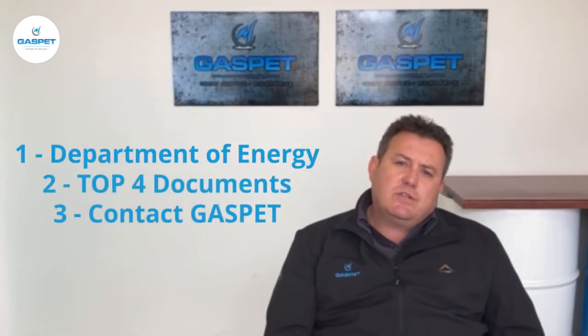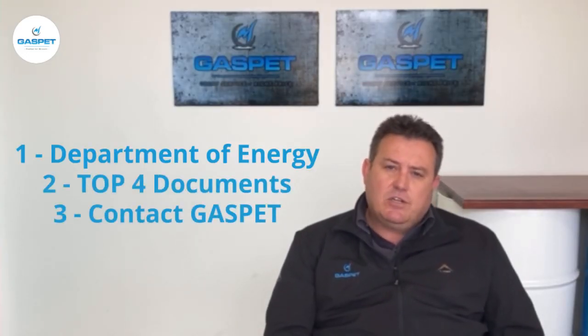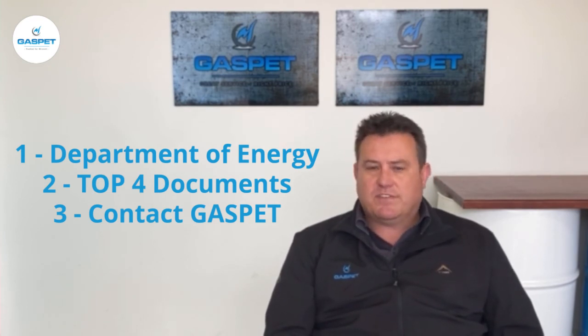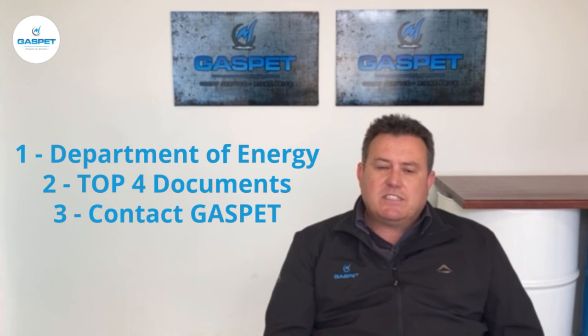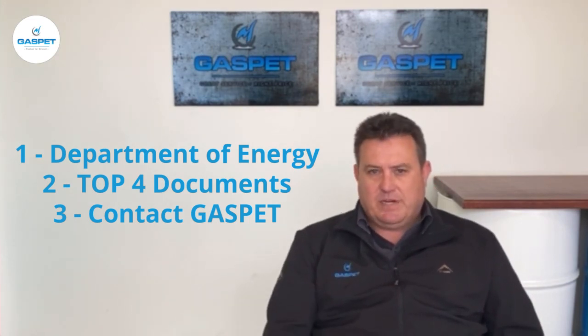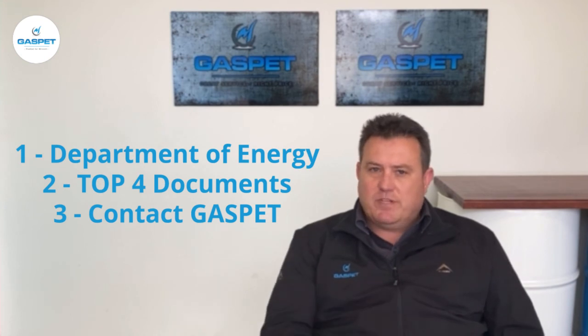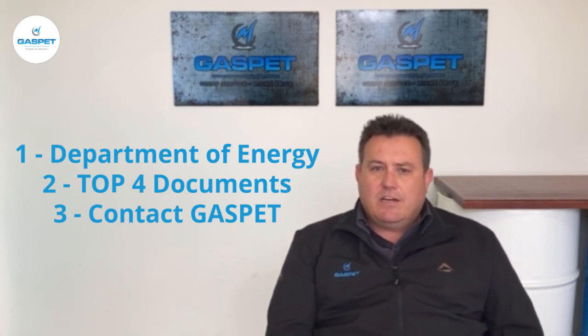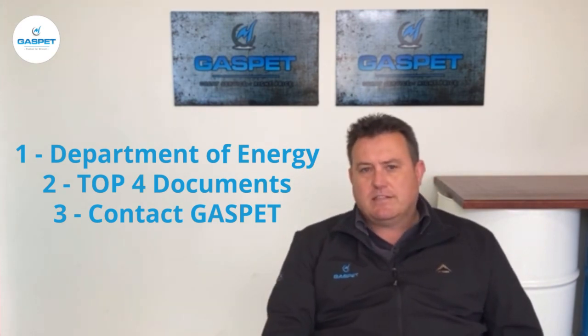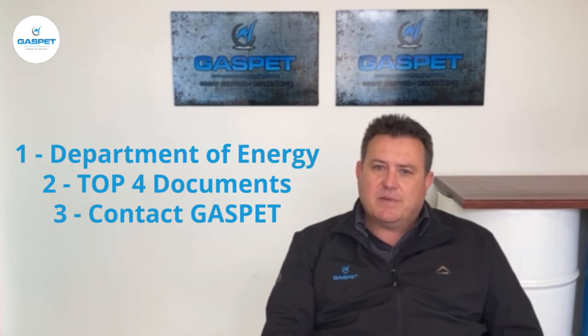To get assistance with your documentation, your first port of call would be the website of the Department of Energy, which will stipulate those four documents you need to get in place. Once those four documents are in place, there are quite a few consultants out there, and we at Gaspid will also be able to assist with the process going forward to get the retail and site license in place.